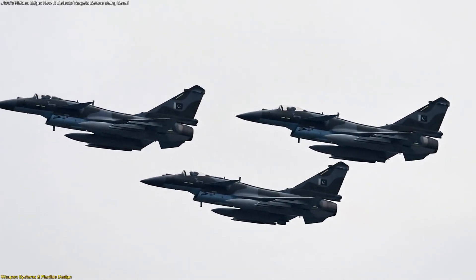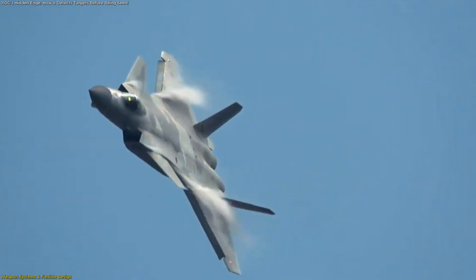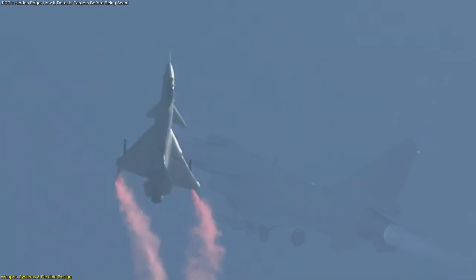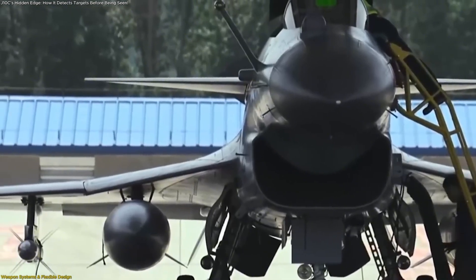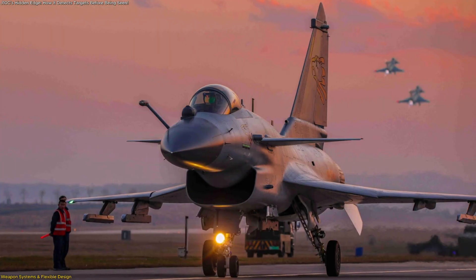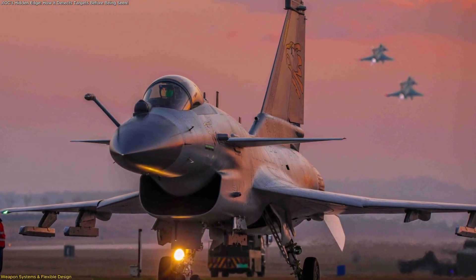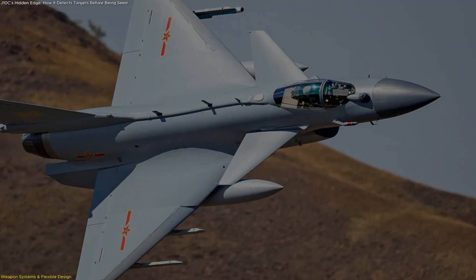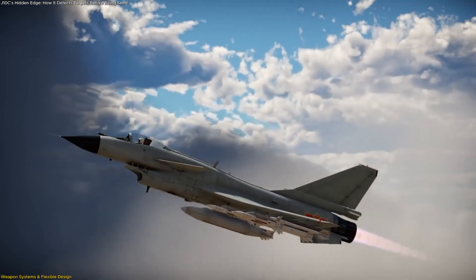Just as important is its role within the broader air fleet. The J-10C fills the space between light multi-role aircraft and heavy stealth platforms like the J-20. It can operate as a frontline fighter or a supporting sensor platform, linking data to other aircraft in real time. Its modular mission systems let engineers quickly reprogram it for different tasks — air defense one day, maritime patrol the next. This flexibility has also boosted its export potential, signaling growing international confidence in its performance. Together, these changes create an aircraft that isn't just an upgrade — it's a design philosophy demonstrating that intelligence, connectivity, and flexibility can rival sheer size or power.